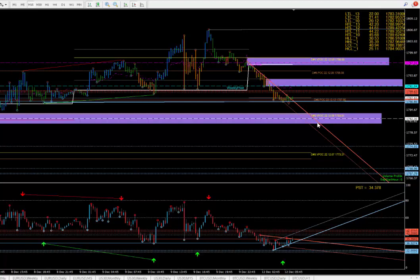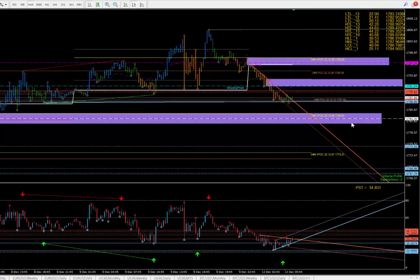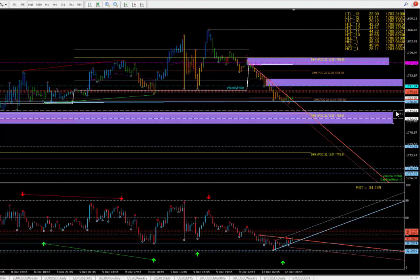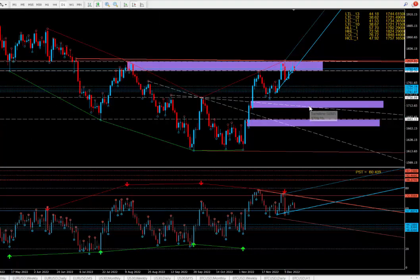So if we come up into these zones at astro hours, it's sellable to push down. If we break this level, good, because we should head down. This 1785 is on the weekly, so let's put that in as well — 1782/1784. We've got the daily plus the weekly and the whole zone happening here. That's the daily PSD and weekly PSD.